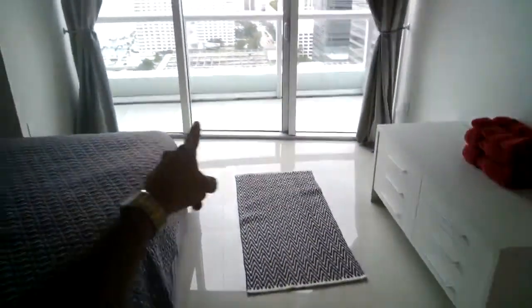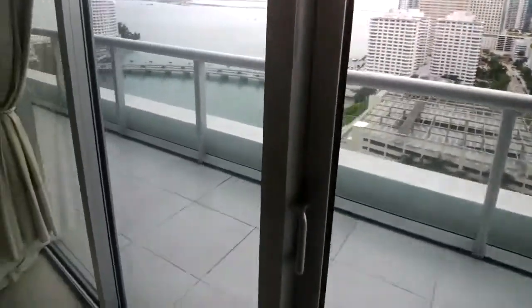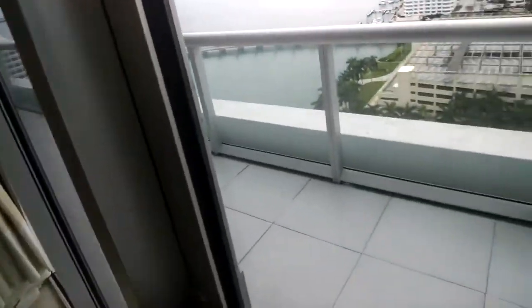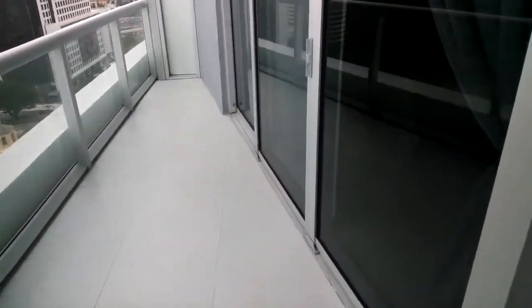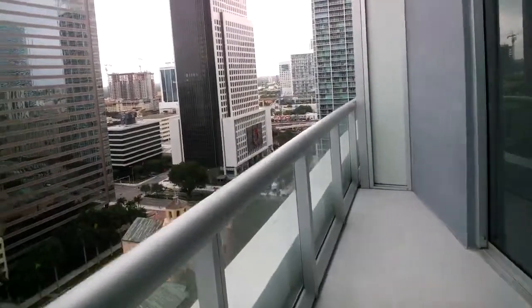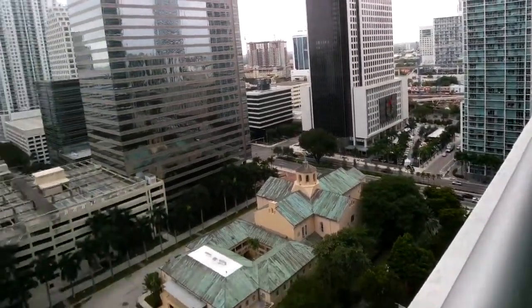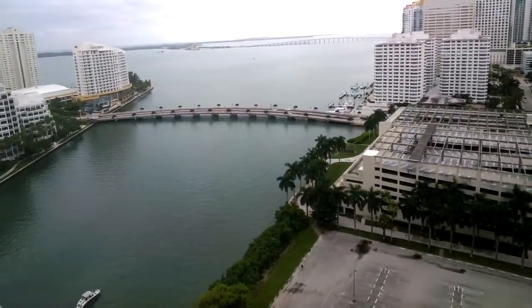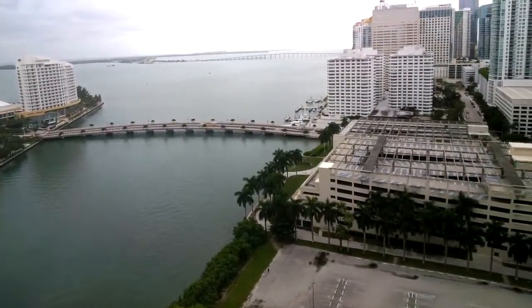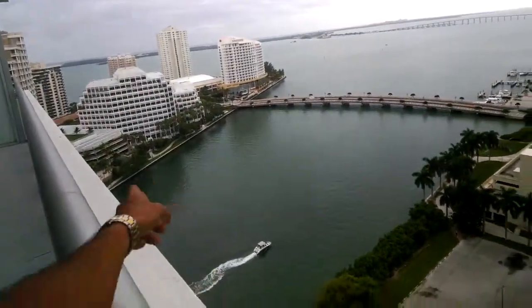The balcony that you see here extends the entire length of the unit. There's access from the living room and both bedrooms. To the right you'll see the Brickell view, the view of the Brickell skyline. And to the left you see Biscayne Bay. In the background there you see Key Biscayne and the Rickenbacker Causeway. Here to the left you have Brickell Key.